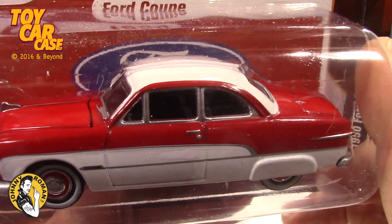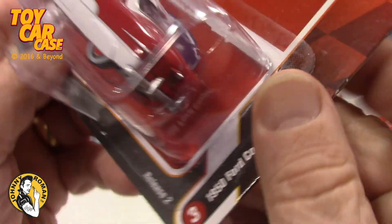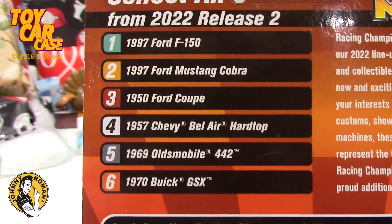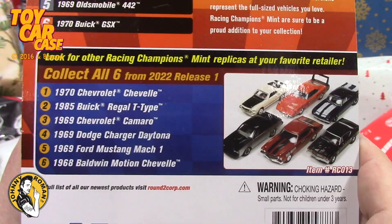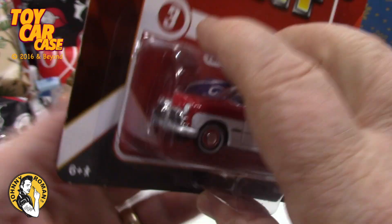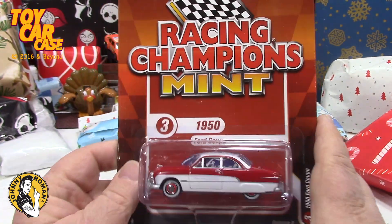This is release number two — 50 Ford Coupe. And here are all the other ones: collect all six. For those of you who really care about details and collecting whole series, this is the thing to look out for. This one is from 2022, a couple of years old, and you can find more in the store or online.